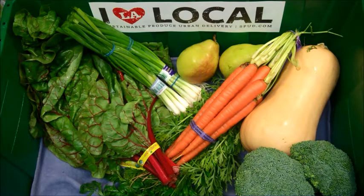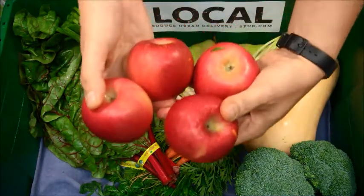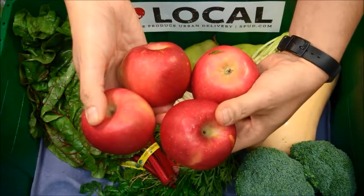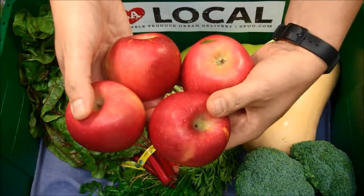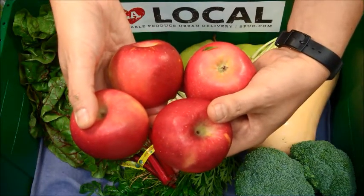And we're just getting into the start of California apple season, and we have four crisp and sweet organic Fuji apples grown for us by Kuyama Orchards, located just north of the grapevine in the mountains of the southern San Joaquin Valley.